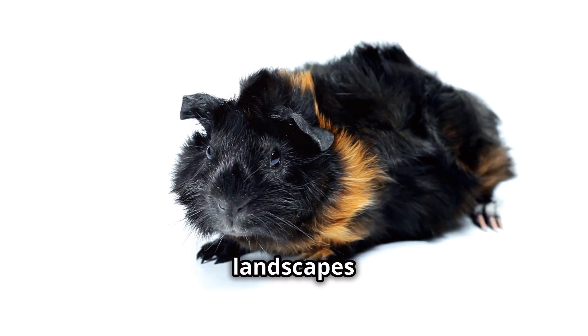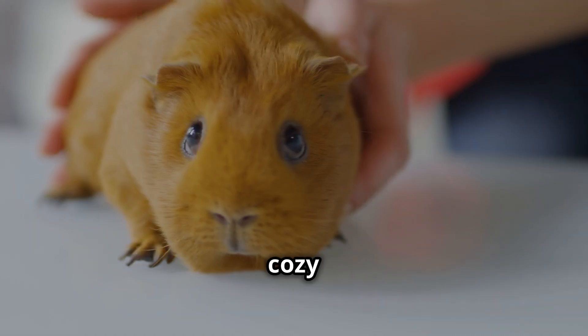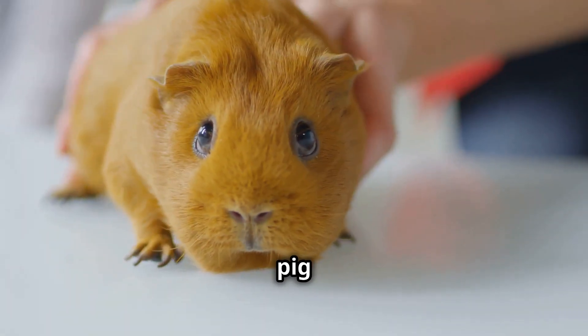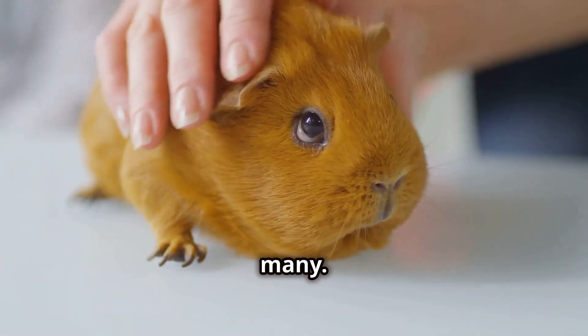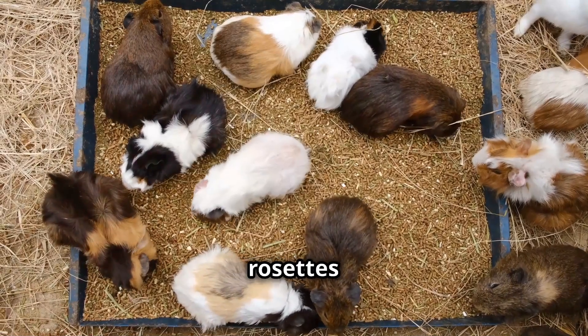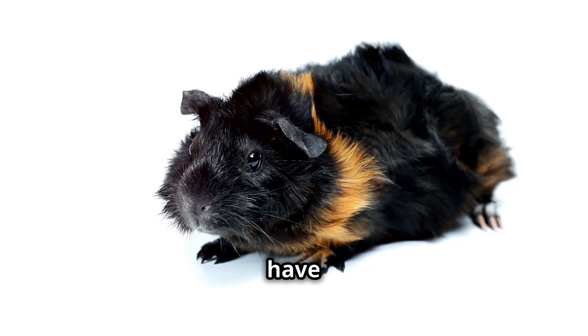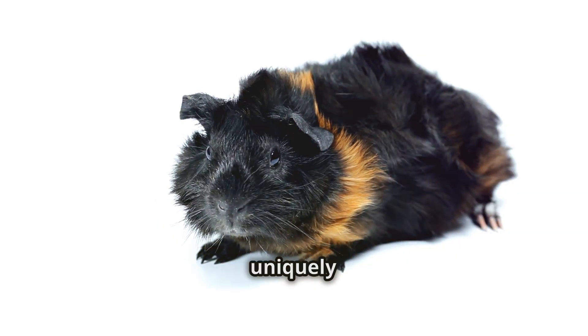From the lush verdant landscapes of the Andes Mountains to the cozy confines of homes around the world, the Abyssinian guinea pig has captured the hearts of many. Known for their distinctive rosettes and spirited personalities, these captivating creatures have a rich history and a charm that is uniquely their own.